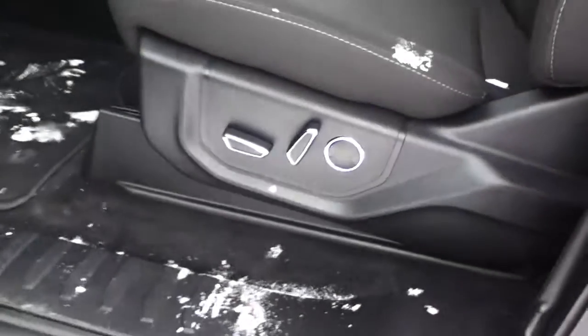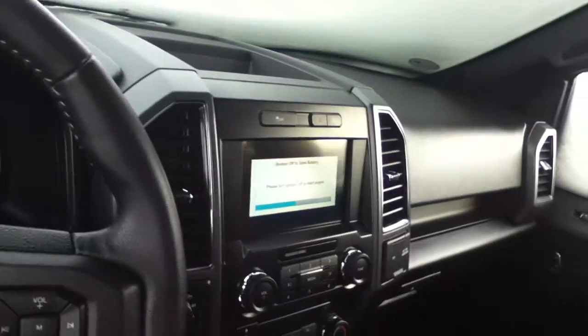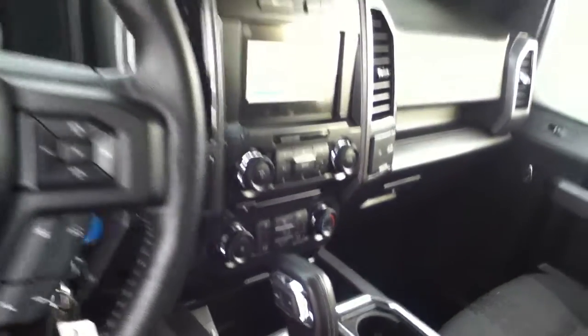Inside the truck you get power seats, and it only has 40,000 kilometers on it. You have all your multimedia options, heated seats, and a backup camera.